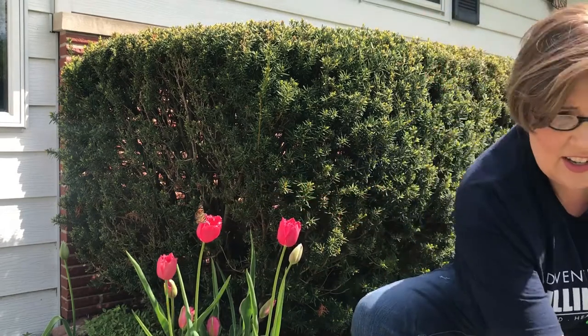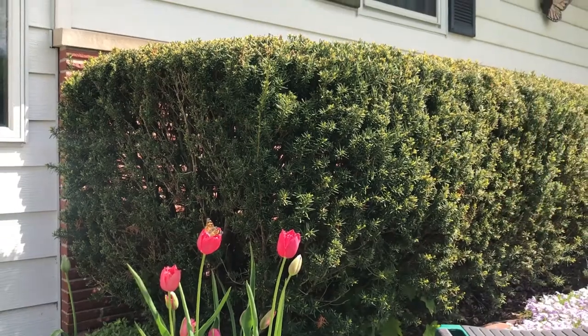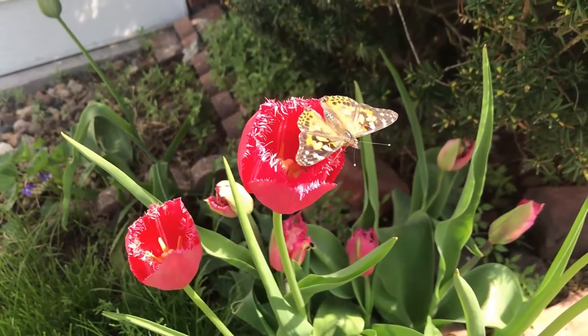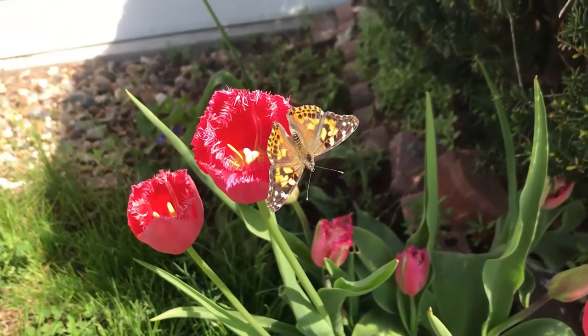There you go — he's loving it! Oh, he's so beautiful, look at that!